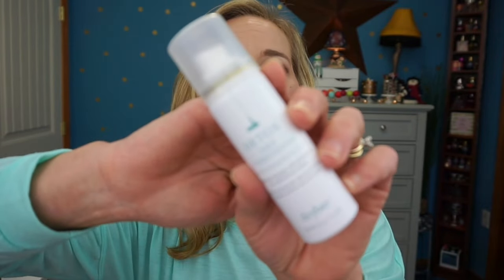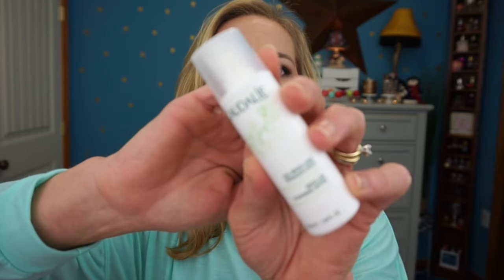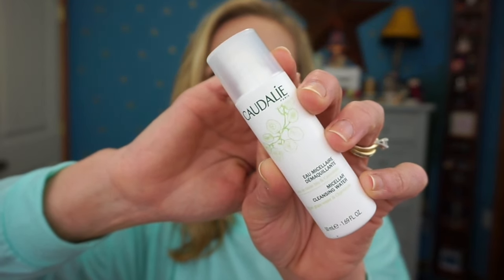The next item came in a little kit bag where you pick out your own products. I chose the Drybar Detox Dry Conditioner and the Drybar Dry Shampoo. I've never tried many Drybar products — let me know your thoughts if you have. I also picked out the Caudalie Micellar Cleansing Water, which is supposedly made with something from grapes or wine. I really enjoy micellar cleansing waters so I'm excited to try this.